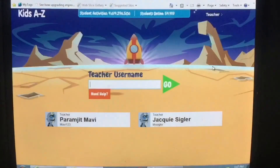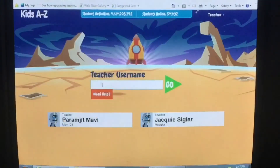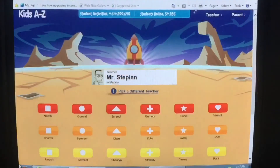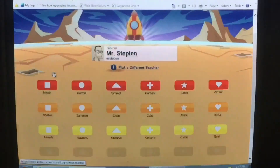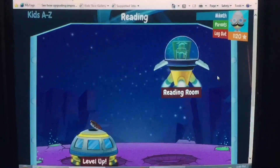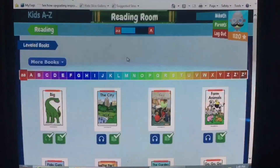Your child's teacher will have given them a username — for example, Mr. Stepien. When you log in, you'll see the entire class listed in front of you. Click on your child's name. Depending on the class, some of you may have a password, but your child should already know the password. When you select your child's name, you'll see this screen.